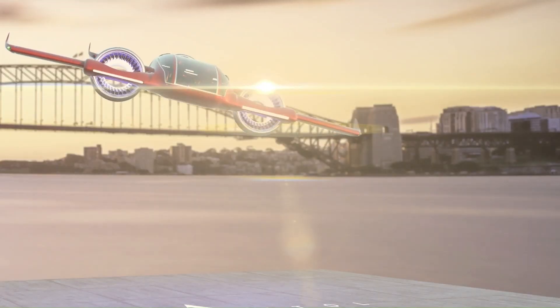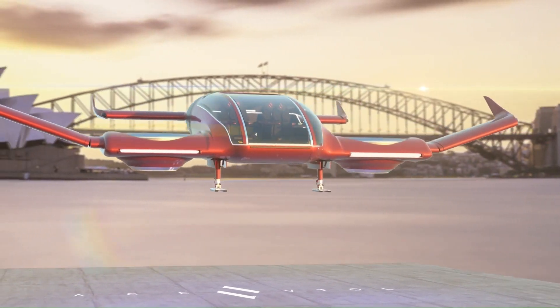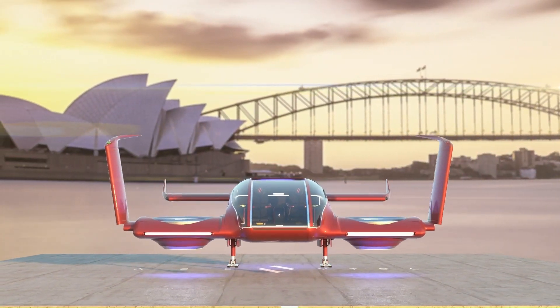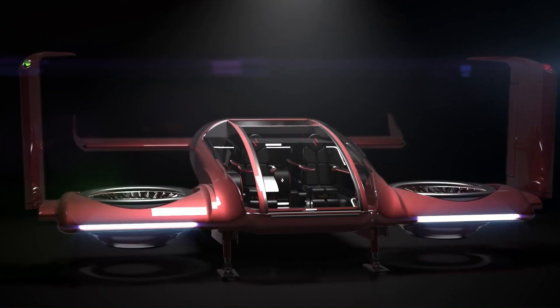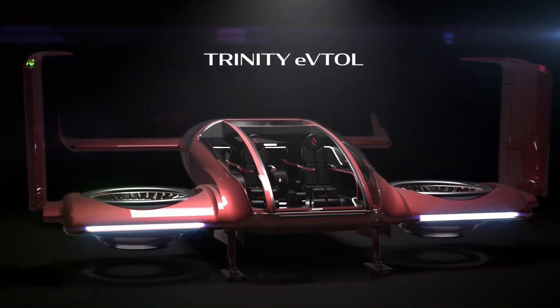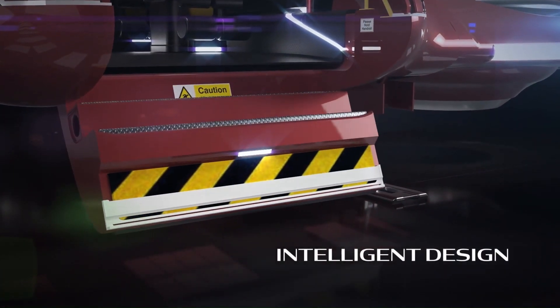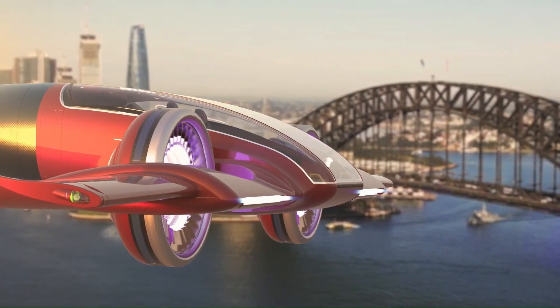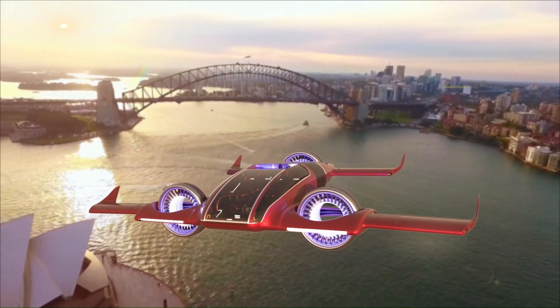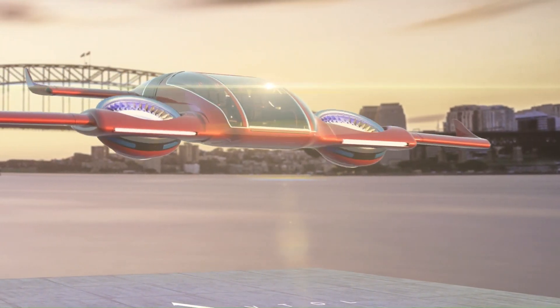With a cruise speed of 220 miles per hour and a range of 125 miles, the Trinity features a spacious cabin with a forward entry canopy, a baggage compartment, and optional augmented reality entertainment systems. Its tandem wings with winglets and rotatable front wings allow for versatile landing capabilities, while its AI flight management system ensures safe and efficient operations.